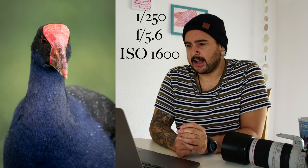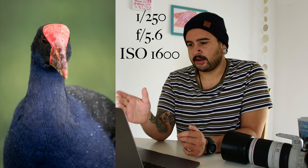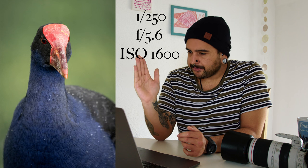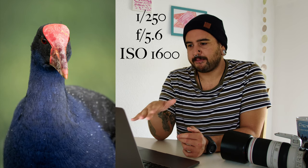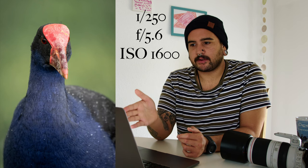ISO 1600, f/5.6, 1/250th of a second. You can tell it was a rainy, overcast, cloudy, low-light day. Zoomed in at 400 millimeters, f/5.6 was the lowest aperture I could go. ISO 1600 is the highest I'll push my ISO — I won't push it any higher. So those two were kind of stuck there.